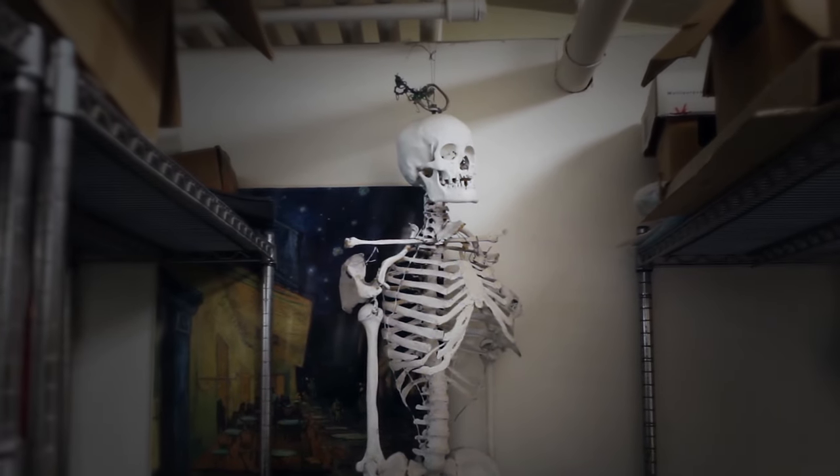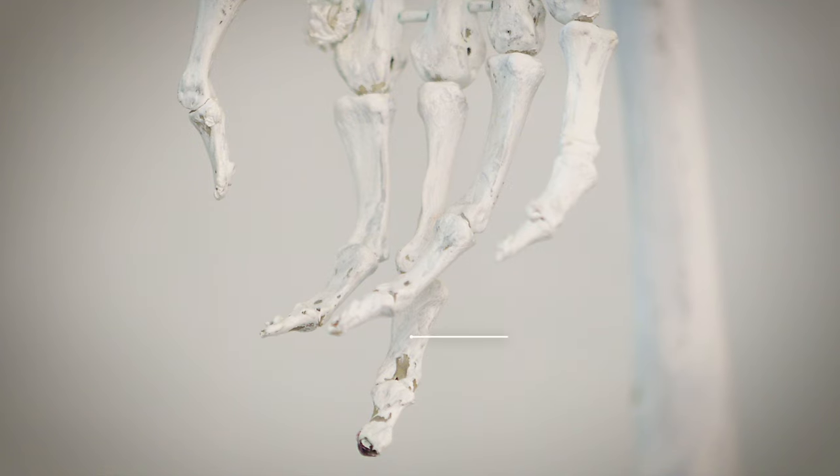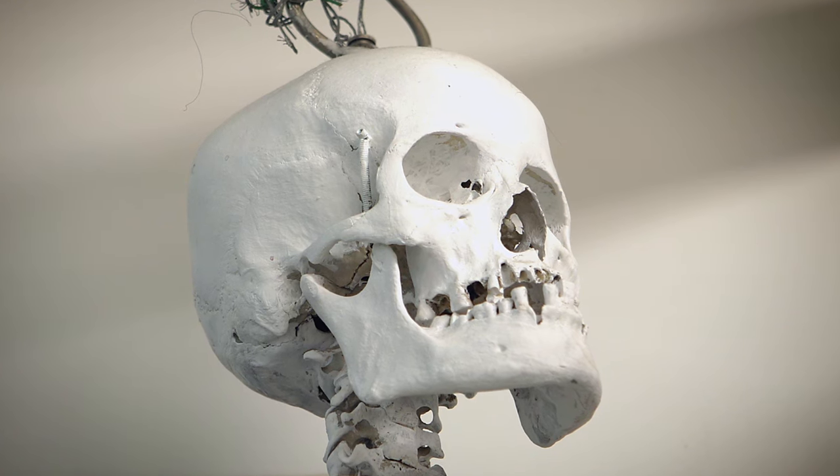There's an old skeleton hanging in the art room of a high school in Erie, Pennsylvania. It isn't plastic — it's made of real bones that belonged to a real person. But no one knows who that person was.